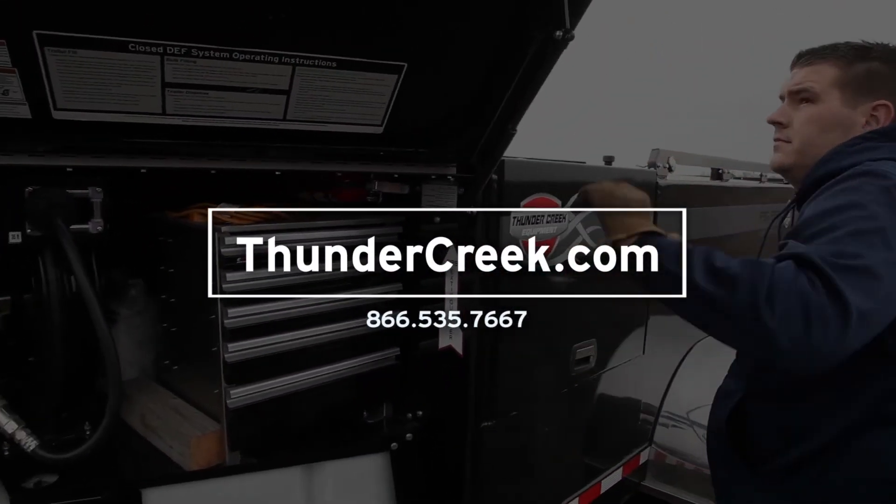Thanks for checking out this video today. If you're interested in any of our Thunder Creek products — Thunder Creek Fuel Trailers — check us out on our website or give us a call.